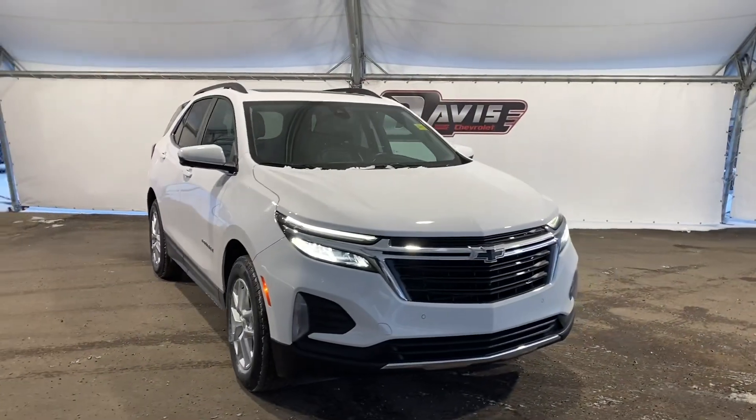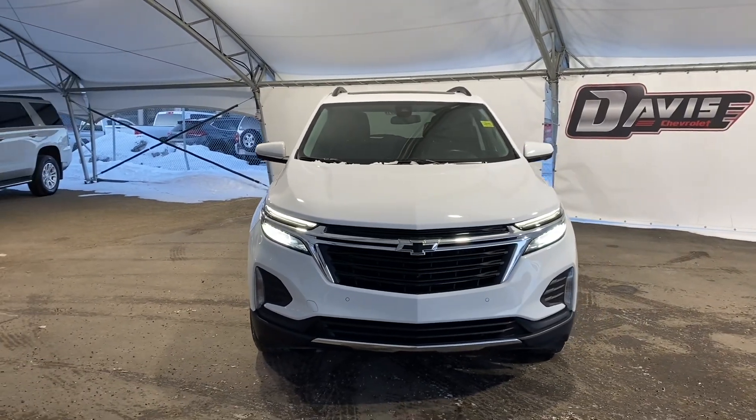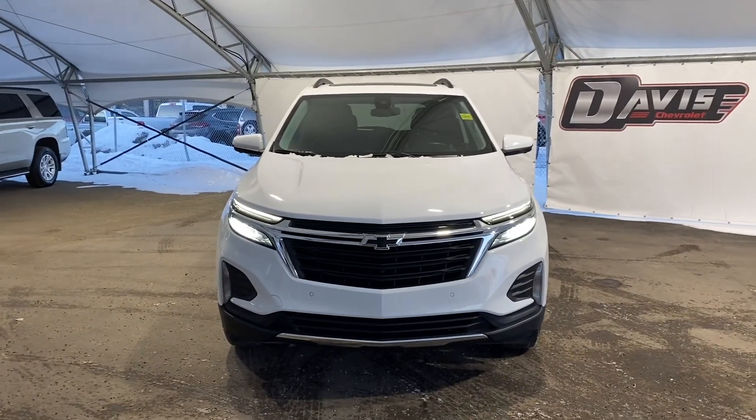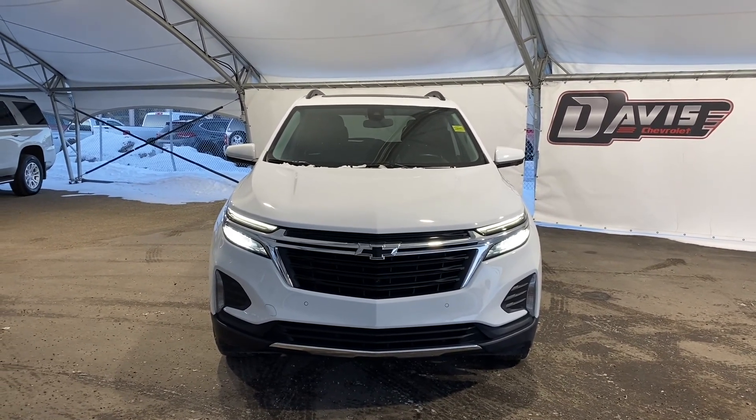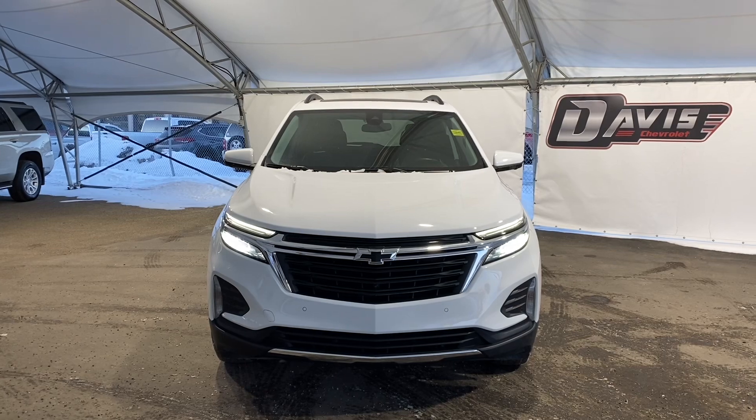Thank you again, that was my walk-through of this pre-owned 2022 Chevrolet Equinox. If you have any questions or concerns, please feel free to contact us — we'd be happy to chat with you. Once again, my name is Carlos with Davis Chevrolet. Have a great day.